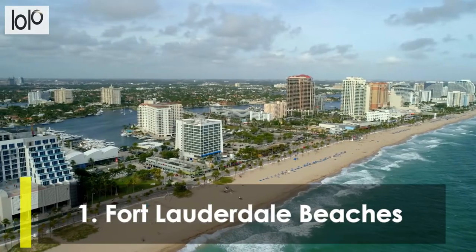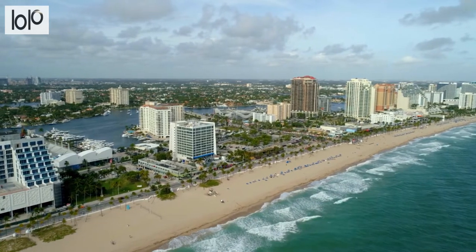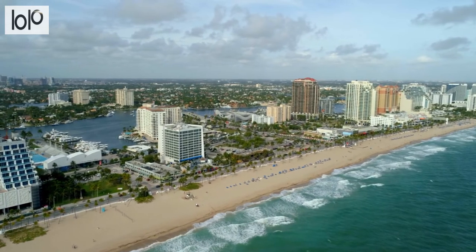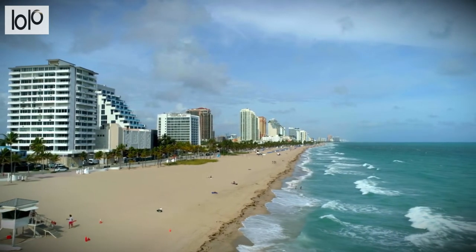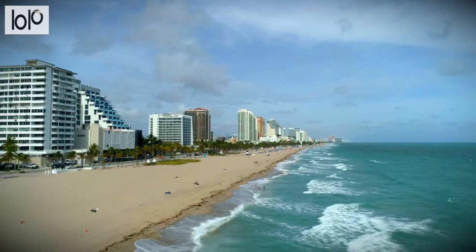Number 1, Fort Lauderdale Beaches. Fort Lauderdale Beaches lie at the heart of the tourist area in Fort Lauderdale. Once known for spring break madness, when thousands of college students descended on the beach, the Fort Lauderdale Beach area is now more sedate but still an entertaining stretch of sand and one of the best beaches in Florida.